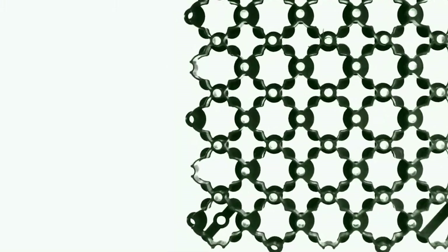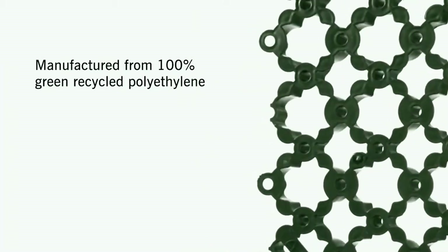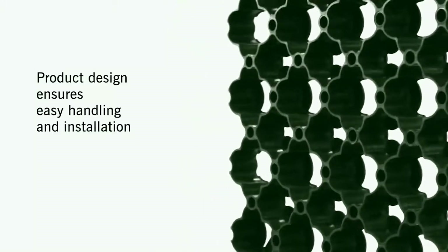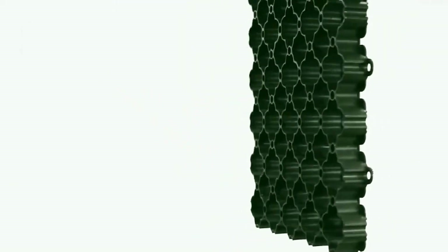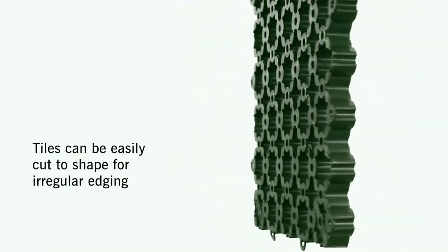What's more, the grids are made from 100% recycled polyethylene, making them environmentally friendly. The edges of the grids can be easily cut to shape for irregular edgings, with the ability to cover 25 square meters from a single pallet of 112 pieces. The two-in-one grid is an efficient way to meet the needs of any large-scale construction work.